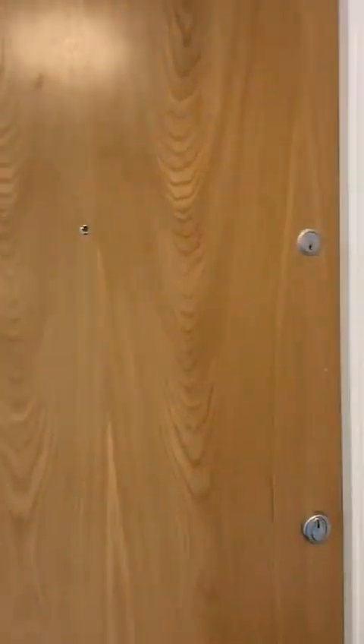Hi guys, it's Susanna from Pesson Estates London Limited. I'm here to show you the four-bedroom flat just by Old Street in N1.